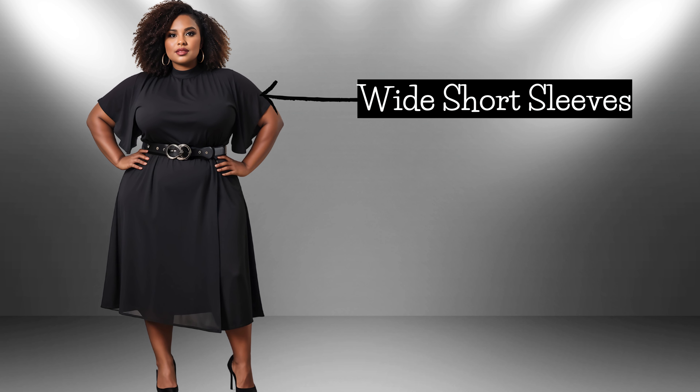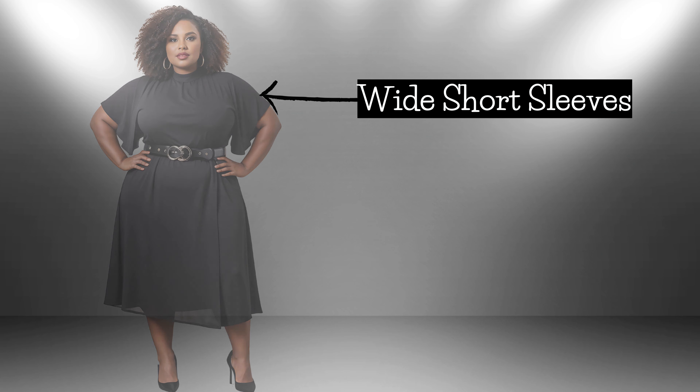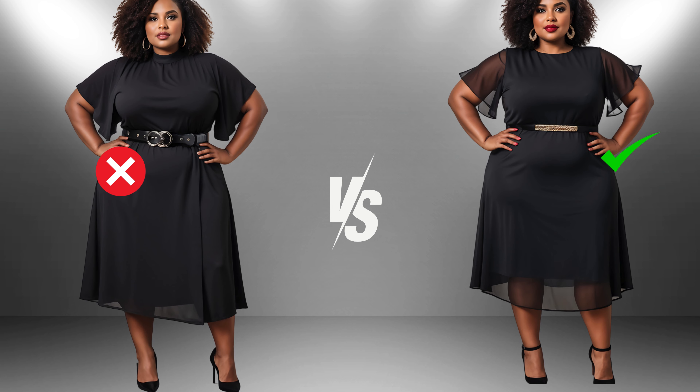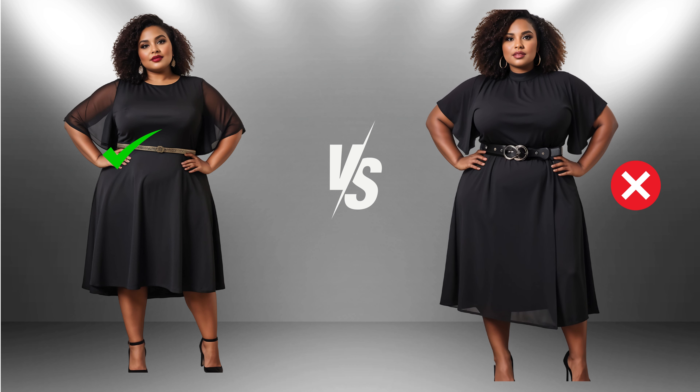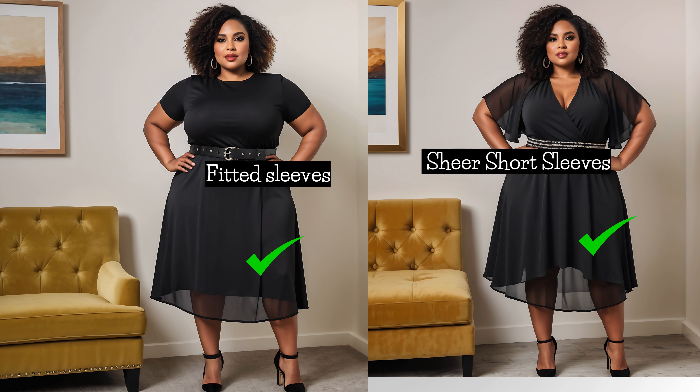Let's talk about sleeves. Wide, short sleeves can sometimes make your upper arms look bulkier, which might give the impression of a broader upper body. On the other hand, sheer sleeves bring sophistication and elegance to a dress. They offer just the right amount of coverage while maintaining a light and airy feel, adding visual interest and texture contrast. For plus size ladies, sheer sleeves can be very flattering — they create a slimming effect by softening the appearance of the arms. The transparency of the sheer fabric gives the illusion of less bulk, helping to avoid a heavier look and making your arms and upper body appear more streamlined.